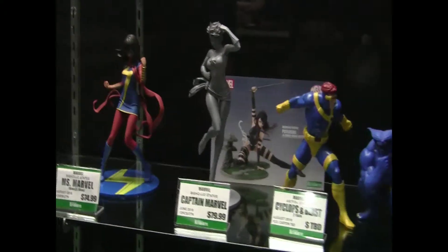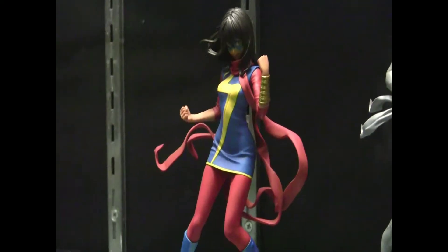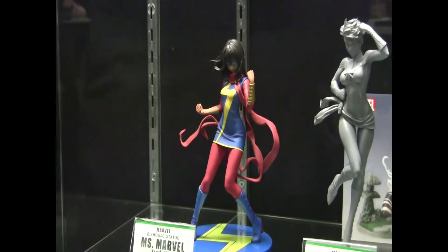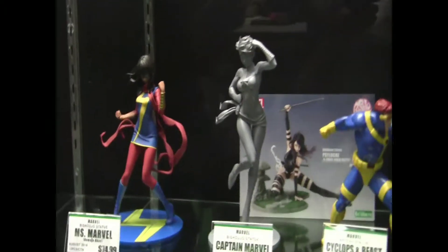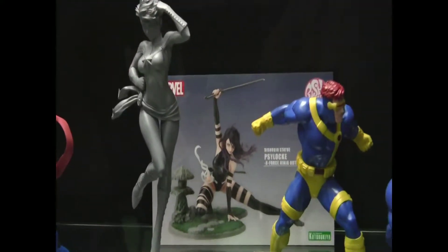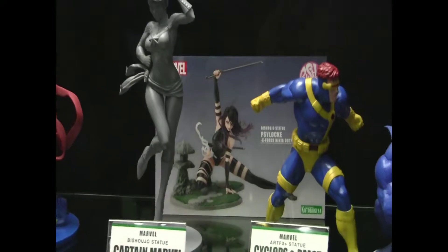Marvel's got a number of Bishoujo releases in the works. Captain Marvel — what you're looking at is an early test of our tooling — we would expect her to become available sometime this fall. We're making some adjustments so the timing may be delayed a little bit from what we originally announced, but that's just to ensure you receive the best product possible. We'll also be doing a reproduction of Psylocke, but we'll be changing the color of the base to make it uniquely different from the first release. This is a way to let people who maybe missed out the first time around get this piece without having to resort to eBay.